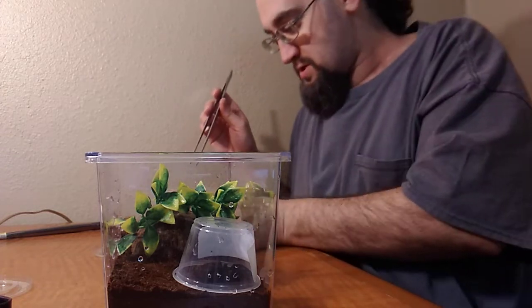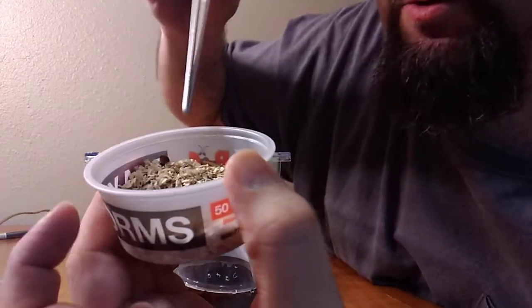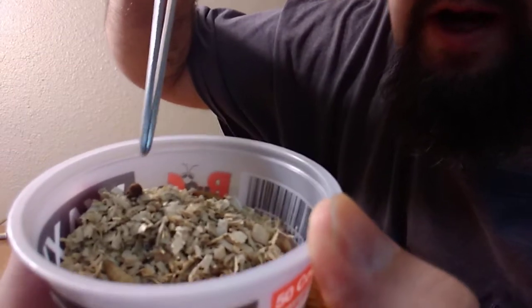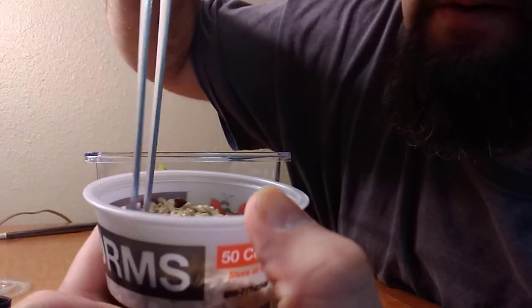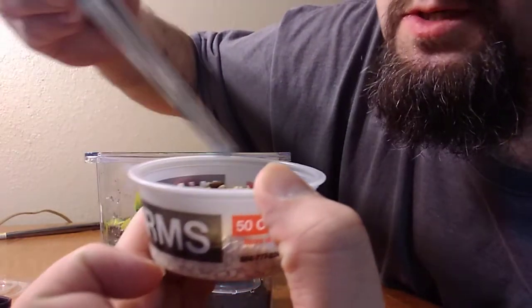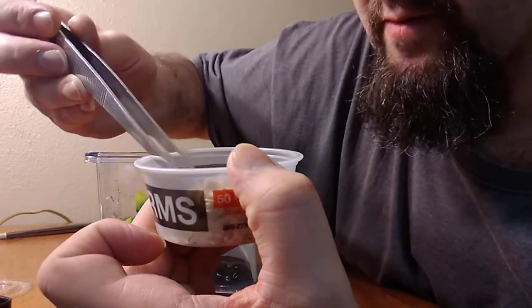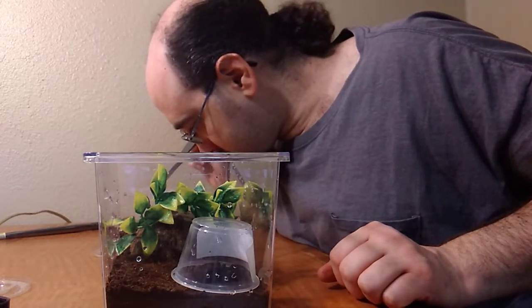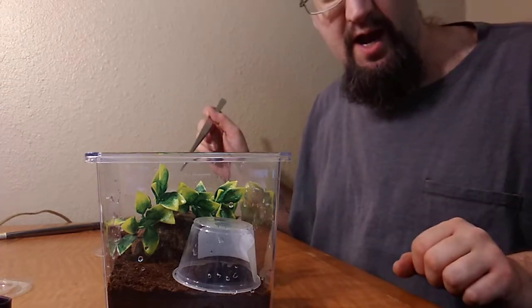I bought these wax worms and the wax worms are starting to — is it pupate? I think it's pupate. But I'm starting to get a little — I'm honestly not sure what wax worms turn into, but I got several of them in here that are not worms anymore. I'm not quite sure what they turn into, but it looks like I'm about to find out.